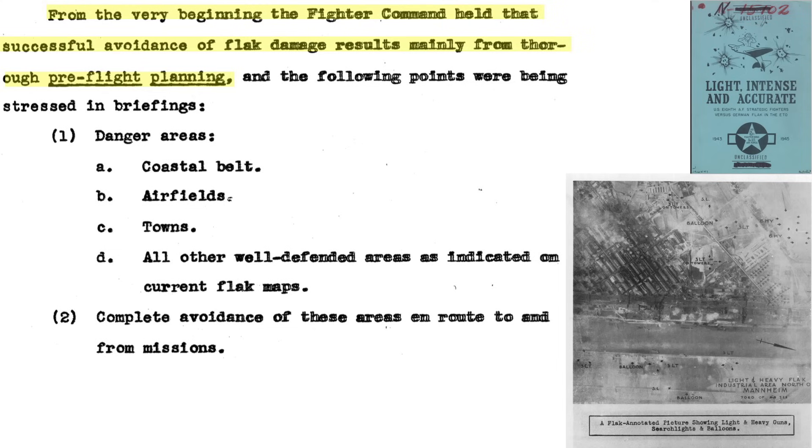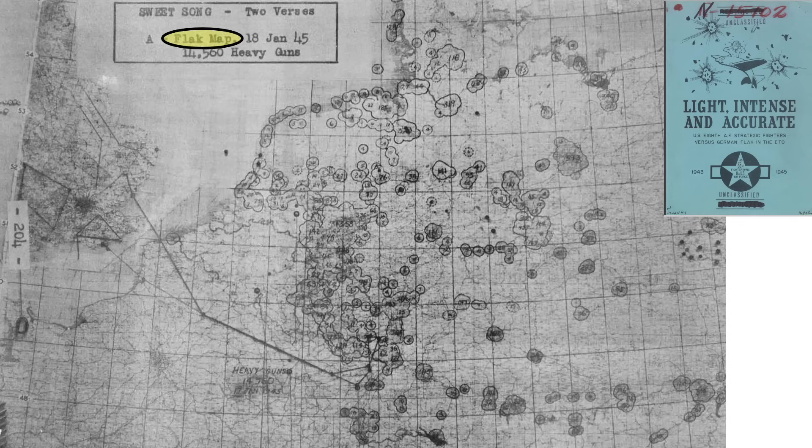Fighters were also routed to avoid flak locations, as discussed in a 1945 headquarters 65th Fighter Wing 8th U.S. Air Force document titled Flak Light, Intense, and Accurate. The flak danger zones included coastal belts, airfields, towns, and locations on up-to-date flak maps. Complete avoidance of flak while en route to and from the target is the goal. This is an example of a flak map as of January 18th, 1945, where 14,560 flak guns are represented.